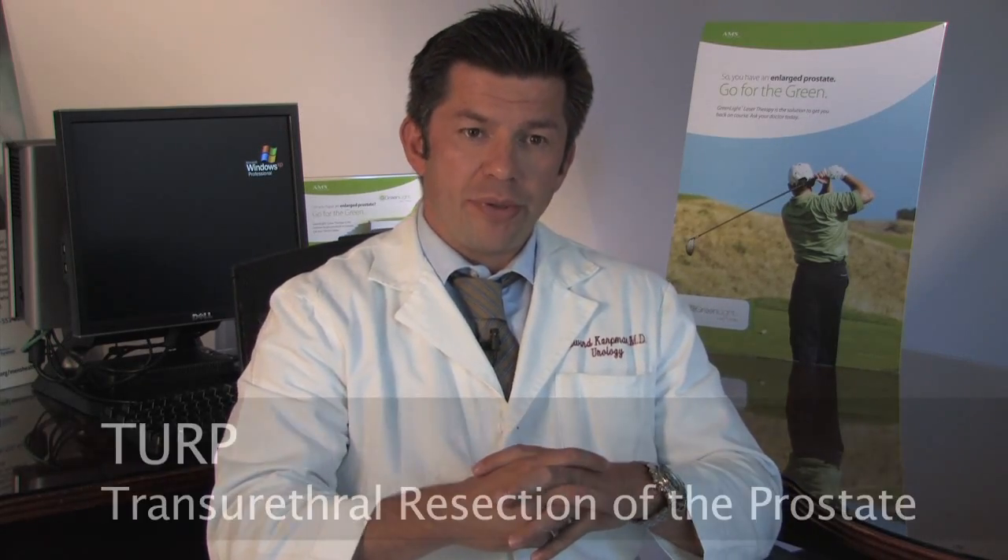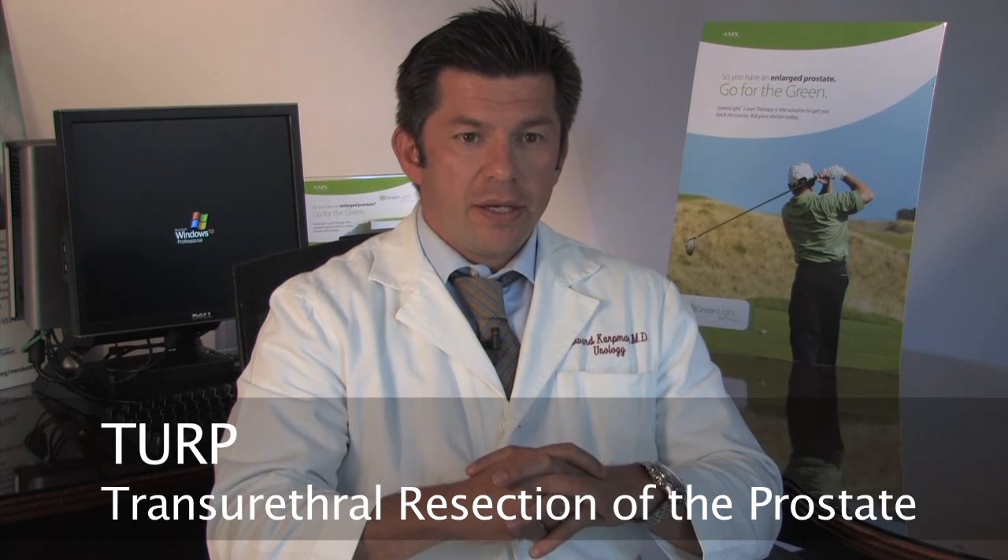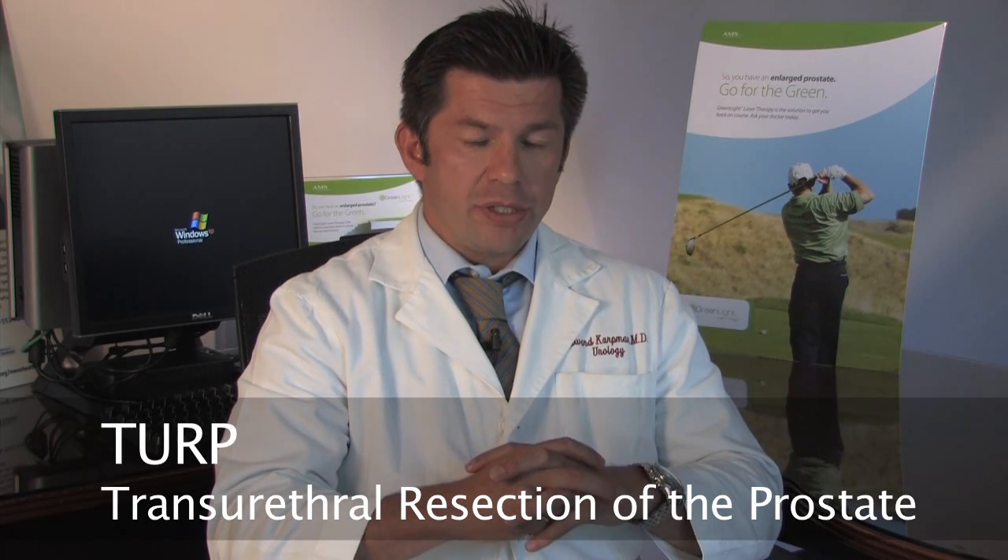Traditional surgery for prostate enlargement is primarily with transurethral resection of the prostate, or what we call the TURP, or what a lot of guys refer to as the roto-rooter surgery. This typically requires general anesthesia, and there's a risk of bleeding and risk of infection.